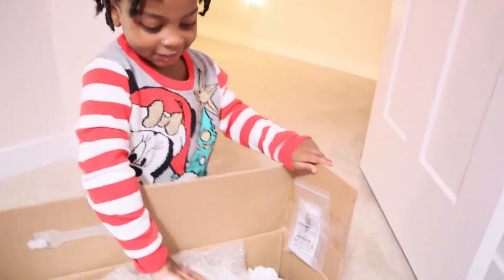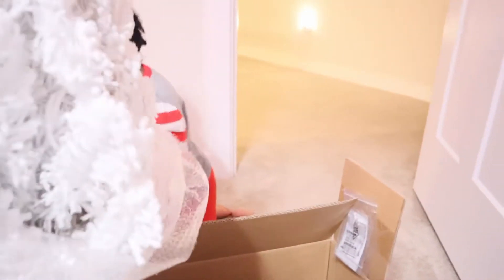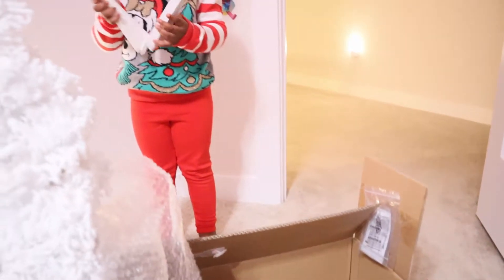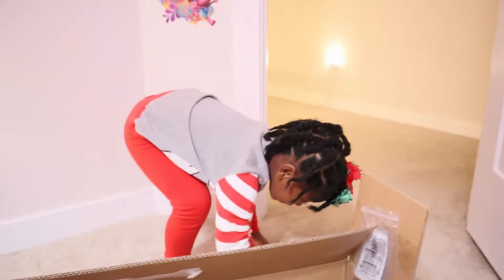We open the box and Zoëlle sees the pieces. She picks up what looks like the legs — I don't think she broke it! Okay, so let's put the tree together.